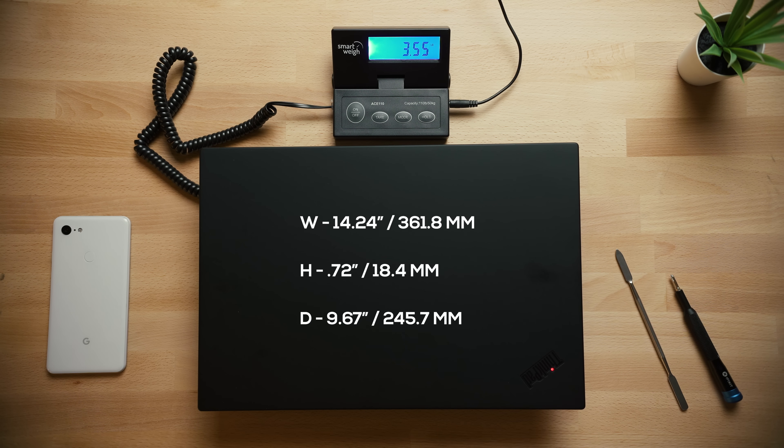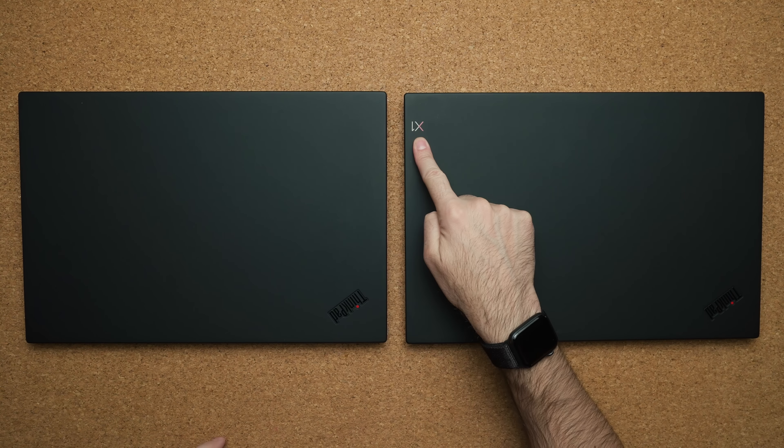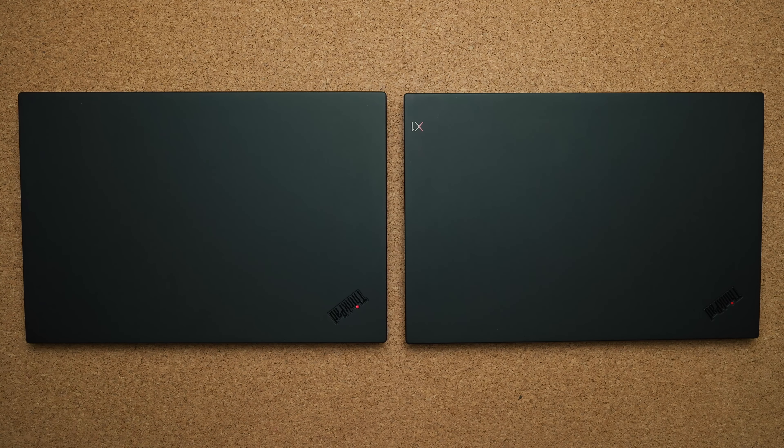The only way to notice the difference is by looking at the top lid. With the X1 Extreme, you get the X1 logo, whereas on the P1, it's completely clean.